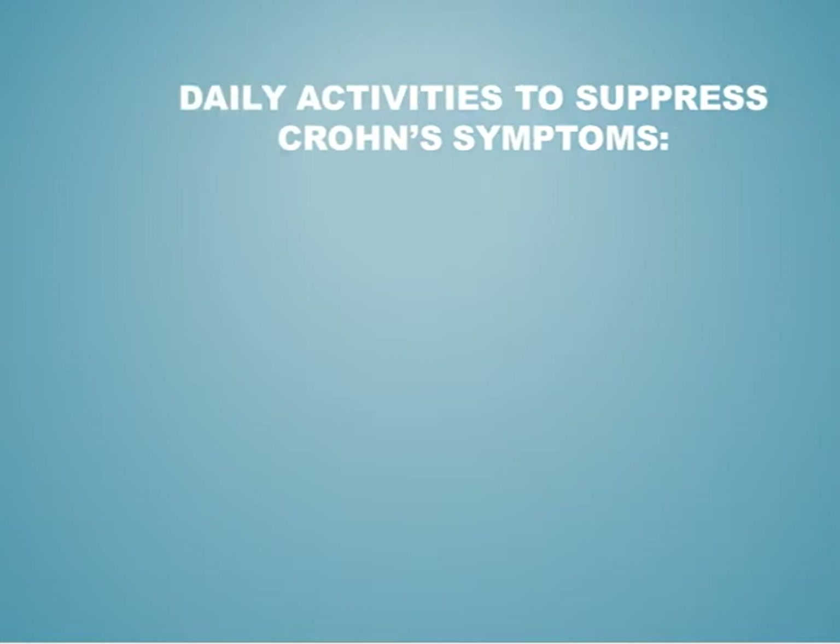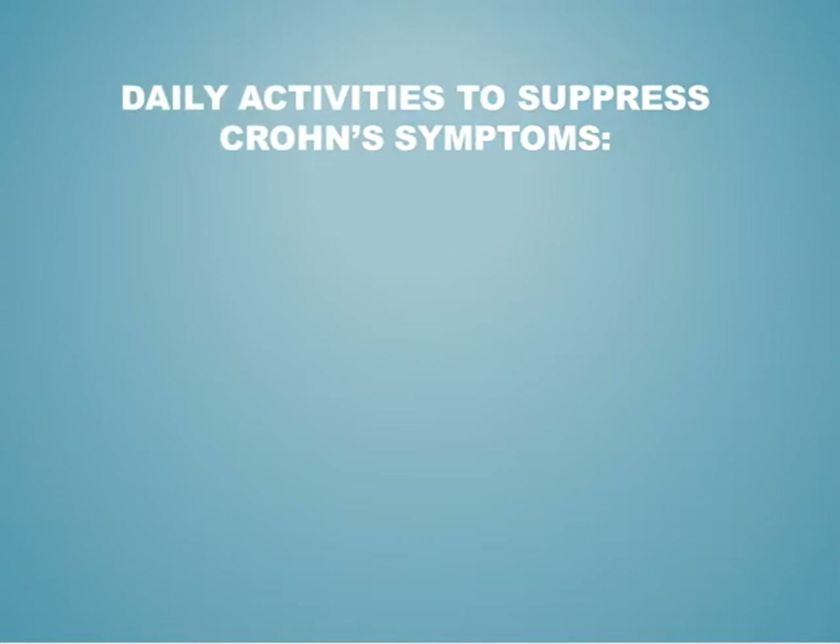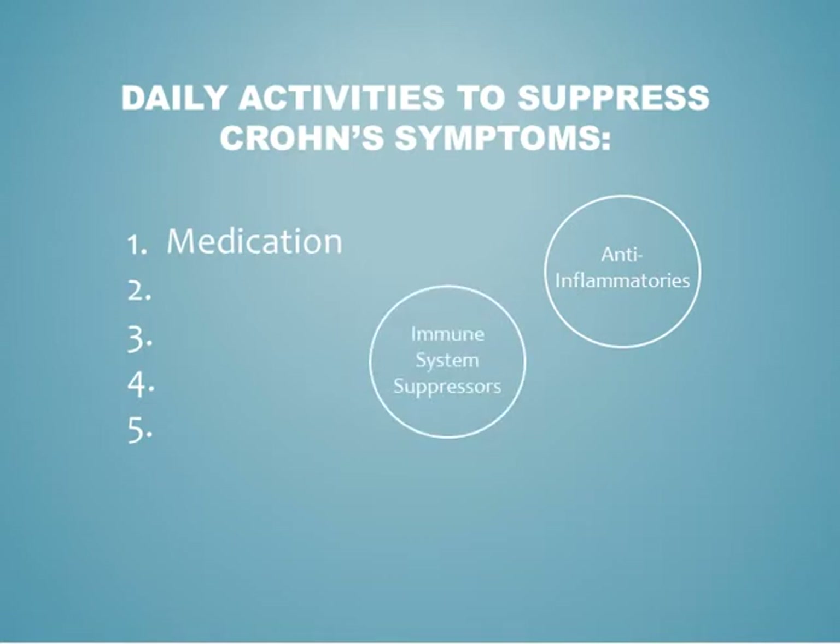Currently, there isn't a cure for Crohn's, but it can remain in remission for extended periods of time when properly managed. Patients can successfully manage most symptoms by doing five daily activities. The first activity is taking medication. There are three categories of medication that Crohn's patients may take, which include anti-inflammatories, immune system suppressants, and antibiotics.